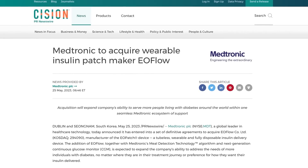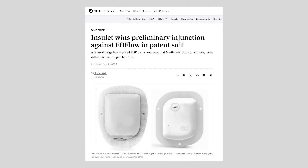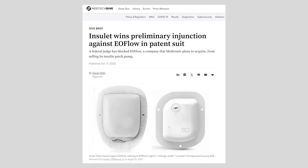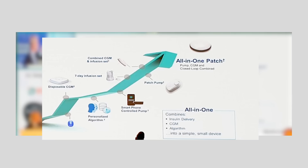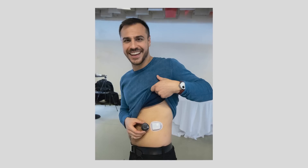Medtronic had plans to bring out a tubeless pump sooner through their acquisition of Eoflow, a South Korean company, but that fell through after Insulet — maker of Omnipod — sued Eoflow over questionable technology. Medtronic dropped it and is now working on their own tubeless pump. The tubeless pump sector is growing: Tandem is working on the Sigi, Omnipod is already there, and there's also the Neopump which promises a potential CGM and pump all-in-one.